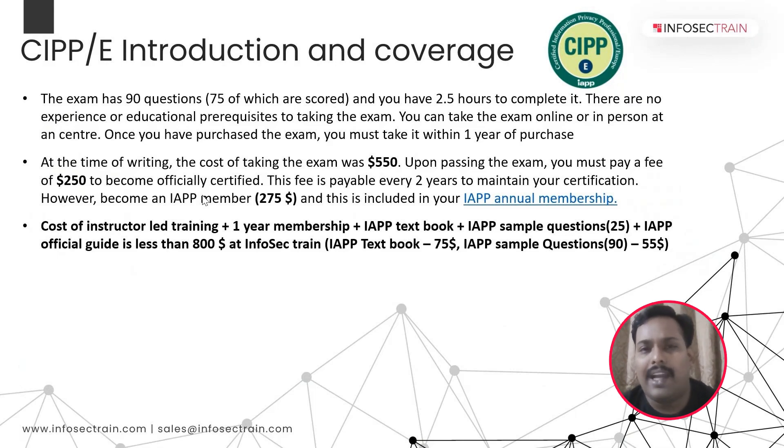What are the different value-adds we provide at InfoSecTrain for the CIPP course? We are the official training partners of IAPP and have approved, certified instructors with FIP designation. We provide career guidance to all aspirants joining our course. If you are a fresher wanting to pursue CIPP, we will handhold you throughout the entire journey. This package includes the IAPP eBook, the IAPP participant's guide, an exam voucher plus one-year membership, IAPP sample questions, and a free mock exam included at no extra cost.